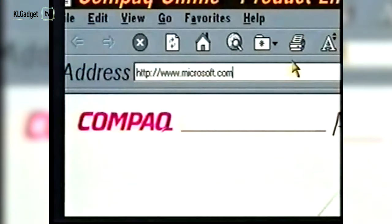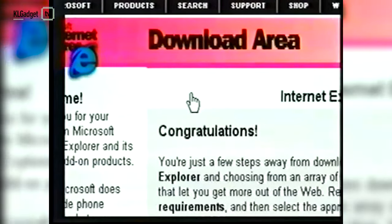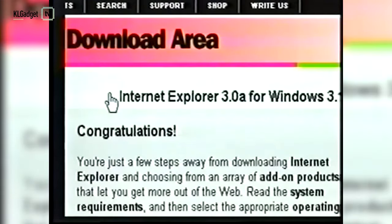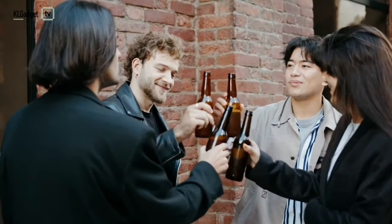Of course, the internet as we know it today is thanks to the invention of the World Wide Web back in 1989. But that wouldn't have been possible in the first place if it wasn't for those scientists who went to that beer garden, probably got drunk, and invented a brand new technology that we rely so heavily on today.